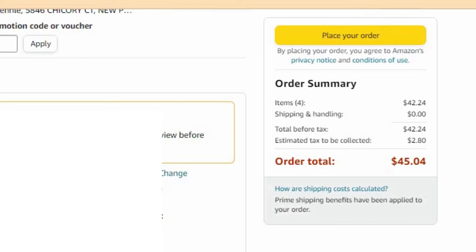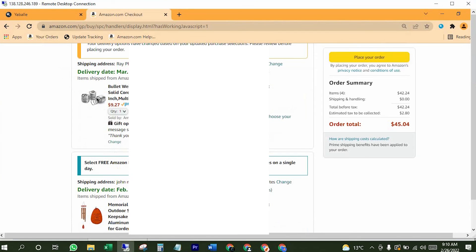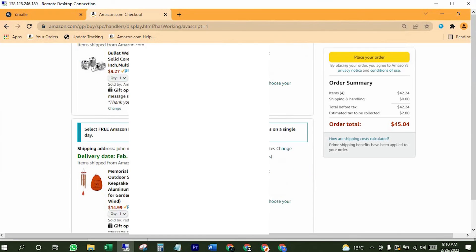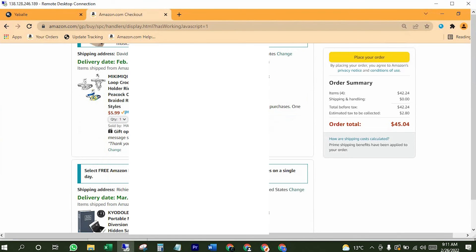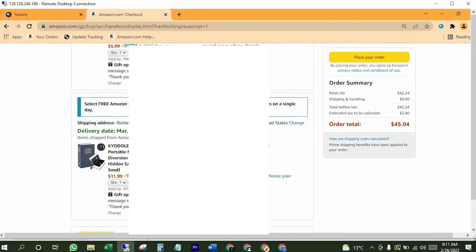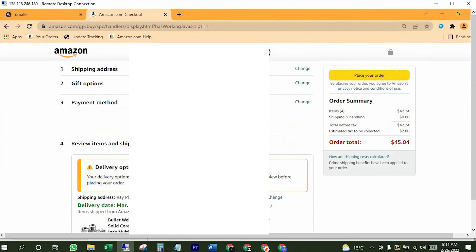I'm not tax-exempted on those taxes, that's why I have to pay that tax. If you want to know how you can be tax-exempted on Amazon for your state, then please watch my previous video — you can find the link in the card above or in the video description below. Here you can check delivery options. After confirmation, click on "Place your order" and it's done.